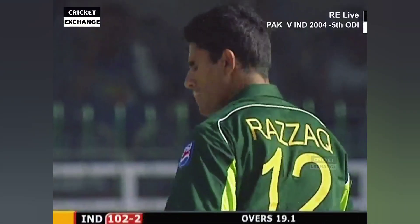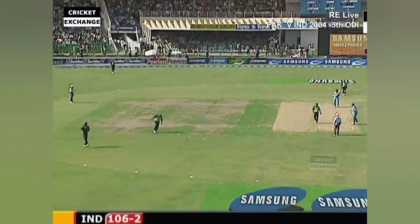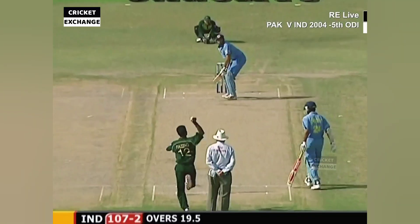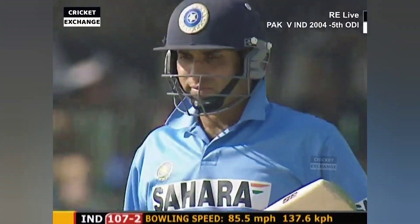The point has got no chance. Razak not... Mahmoud Sami putting in a terrific effort at mid-off. It's 107 for two.